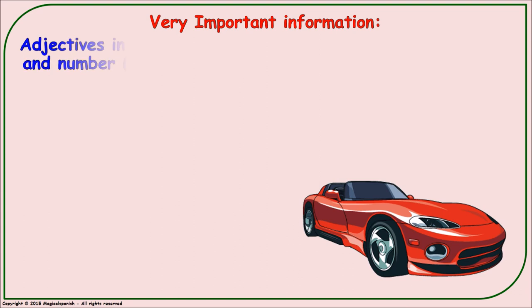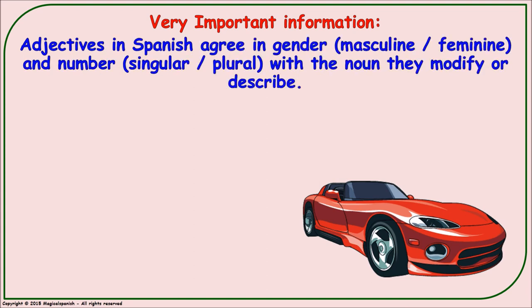Very important information: adjectives in Spanish agree in gender, so they could be masculine or feminine. They also agree in number, so they are singular or plural. In Spanish, all adjectives agree in gender and number with the nouns they modify or describe.